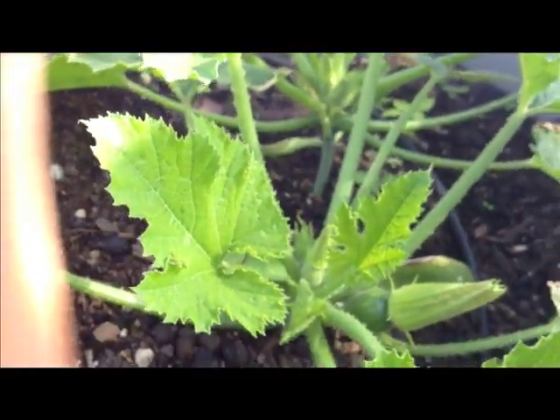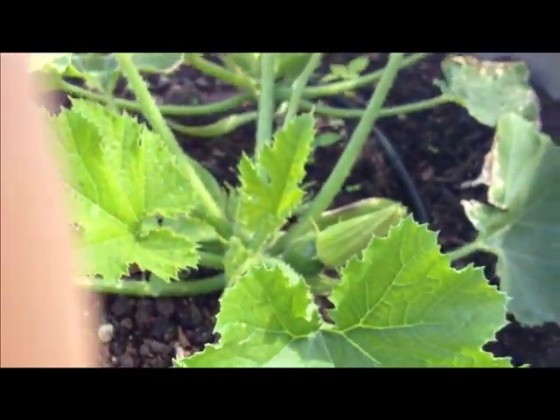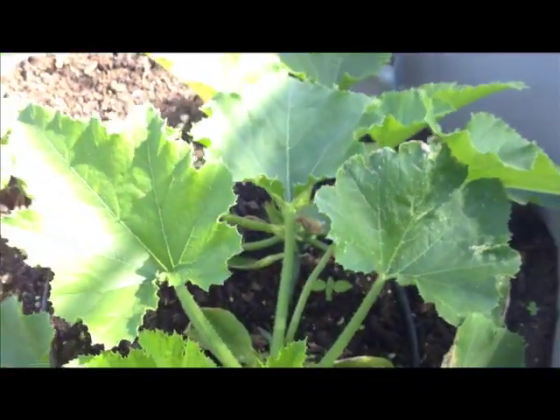Zucchinis are just starting to grow at this point in June, but honestly in the next two months these things are going to grow wild. You'll see — I'll have tons of zucchinis and I'll show you a recipe for that.